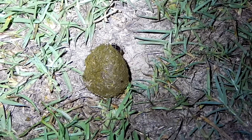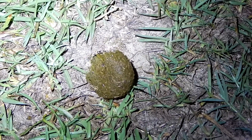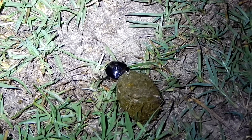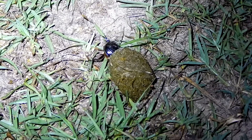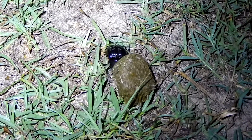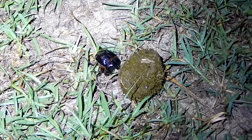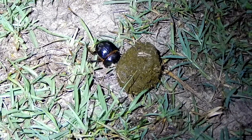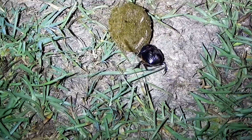Dung beetles are divided into three different groups according to the way they use dung. Some dung beetles, known as dwellers, simply burrow into the dung. Another group, known as tunnelers, tunnel underneath the dung and take pieces of the dung into the ground with them.